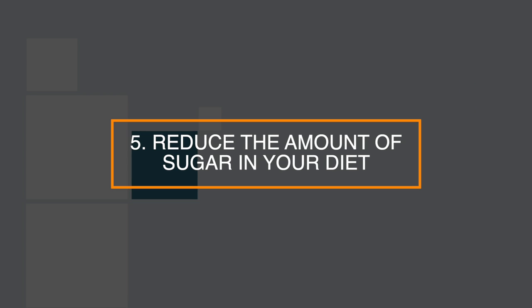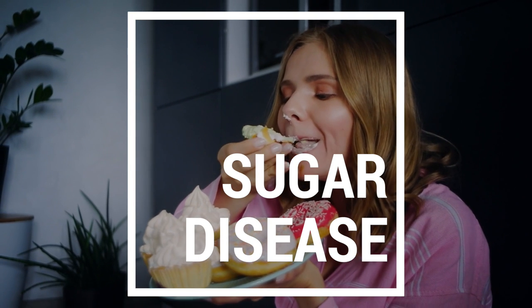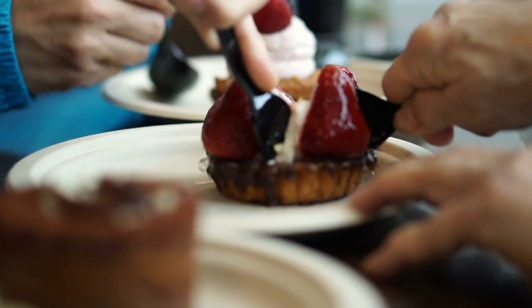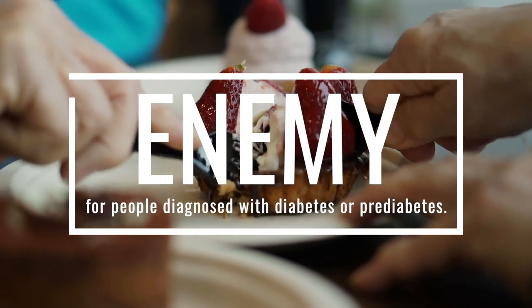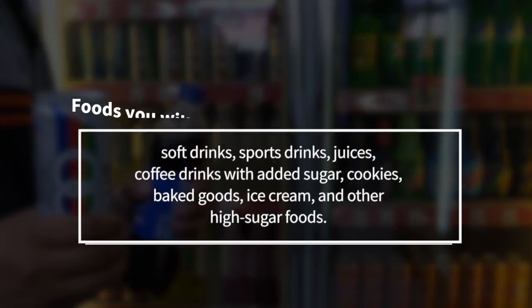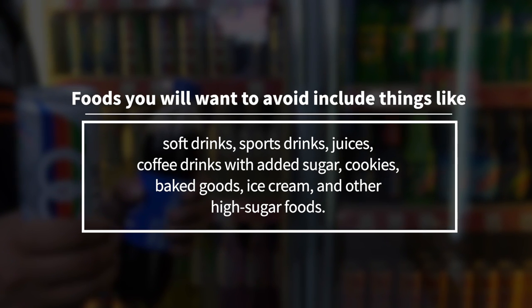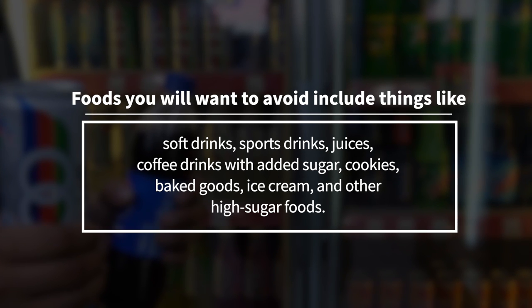Number 5: reduce the amount of sugar in your diet. Most people consider diabetes to be a sugar disease because of its dependence on the body's blood glucose level. So it makes sense that sugar is the enemy for people diagnosed with diabetes or pre-diabetes. The simple fact is, the more refined sugar you eat, the higher your blood glucose level will be. Foods you'll want to avoid include soft drinks, sports drinks, juices, coffee with added sugar, cookies, baked goods, ice cream, and other high sugar foods.